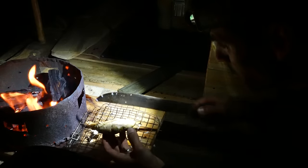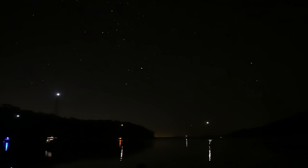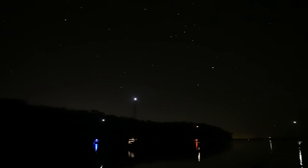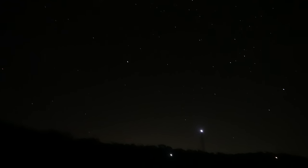That looks pretty good. Check out the stars tonight. There's a couple of yachts here — I'm pretty close to civilization. That's the glow from the township in the background. No moon yet, it'll come up pretty soon. And there's the Southern Cross and the pointers. And the Milky Way.